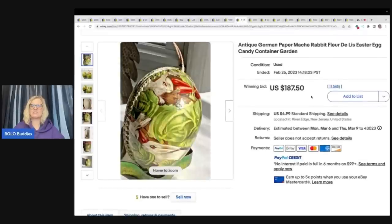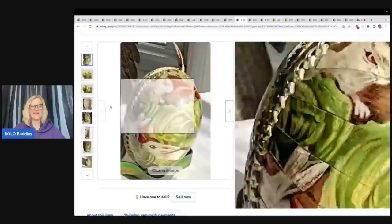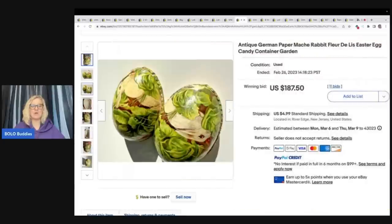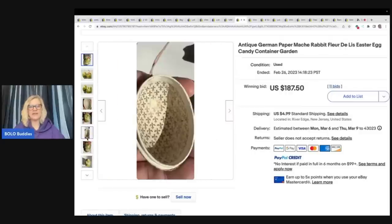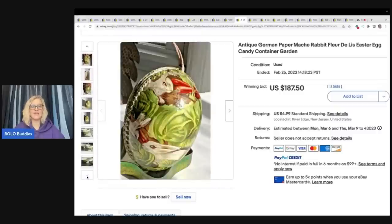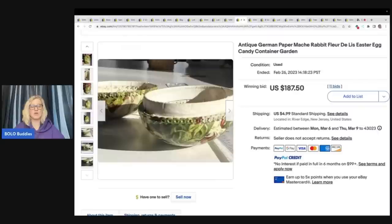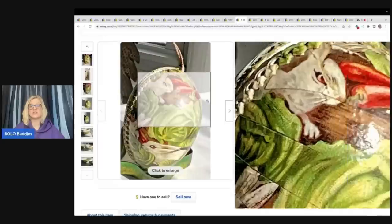Antique German paper mache rabbit Easter egg candy container. These paper mache eggs can be a big money Bolo. They do vary from bread and butter to big money depending on the graphic, where they're made, and condition — there are lots of different variations. They're not all going to go for $187.50; some go for more, some less, but this is definitely an item you want to research. If you can pick it up cheap, just grab it and go, because you'll be able to sell it for bread and butter at the very least.